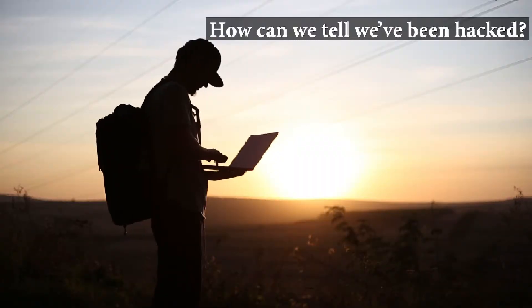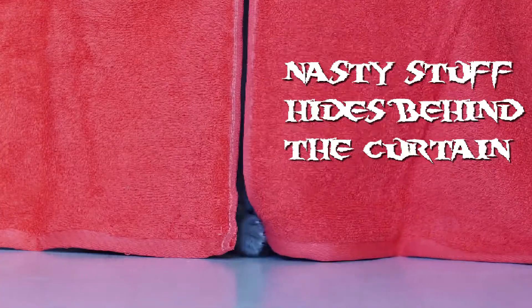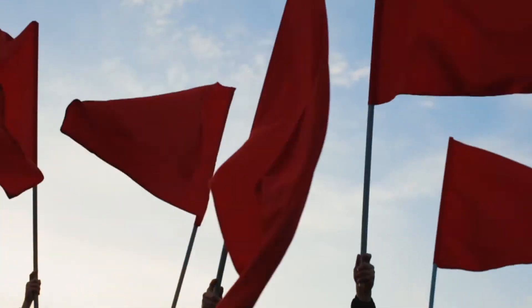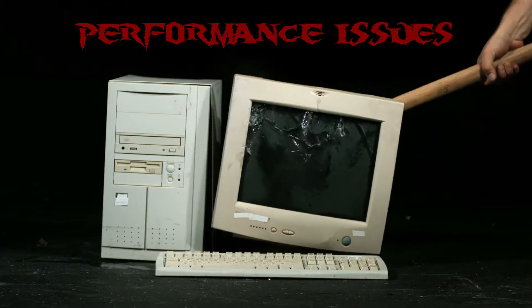How can you tell if your computer, tablet, or phone has been hacked? Well, unless it's ransomware, the nasty stuff usually happens behind the scenes. Thankfully, our devices have ways of telling us when things aren't right. Here are some of the biggest red flags to look for. One of the most obvious signs something is wrong? Performance issues.